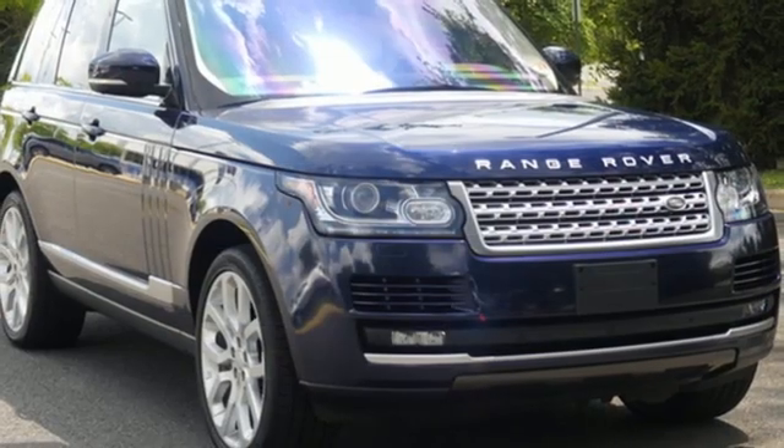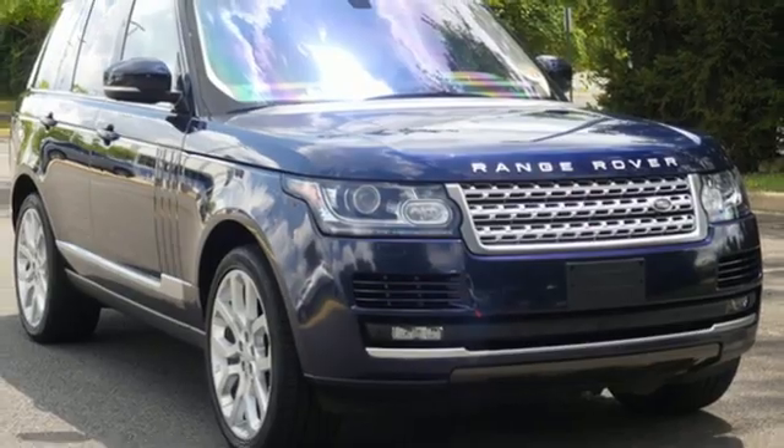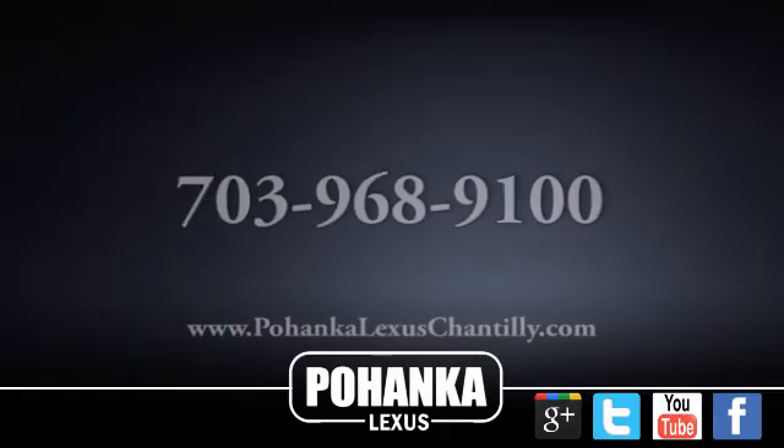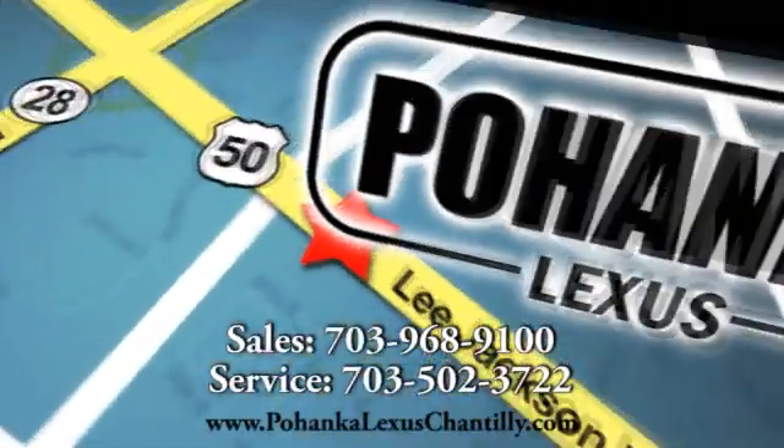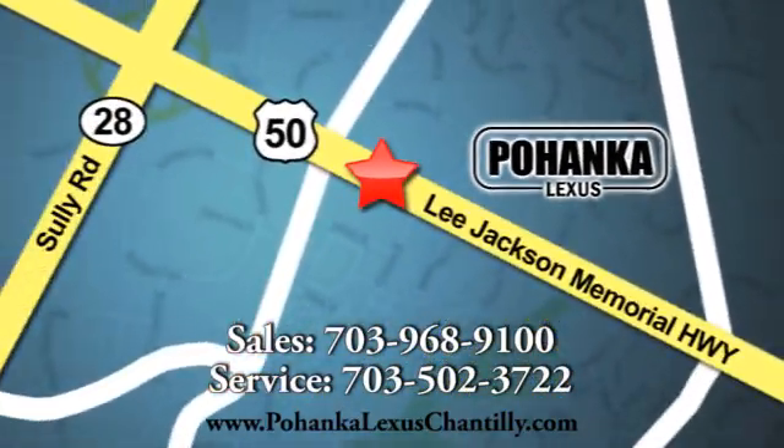Someone is going to drive this fantastic vehicle off the lot. It should be you. Test drive it today. Call us now for more information on this vehicle or visit today. We're conveniently located at 13909 Lee Jackson Memorial Highway in Chantilly.